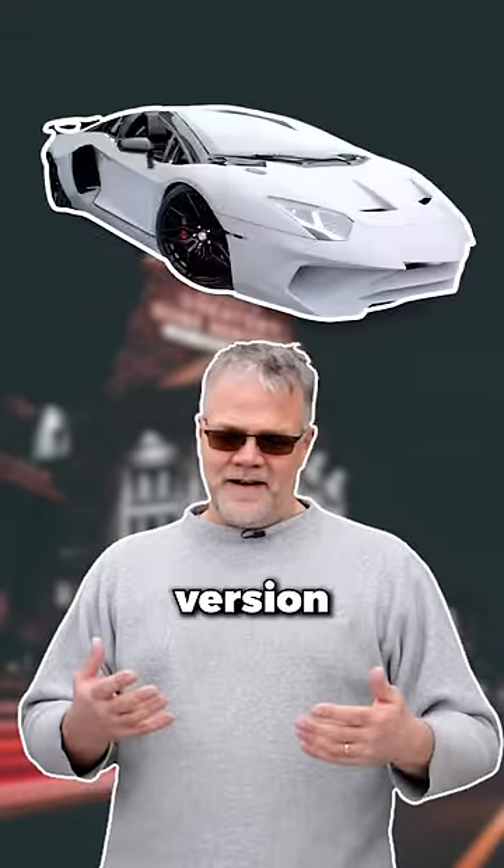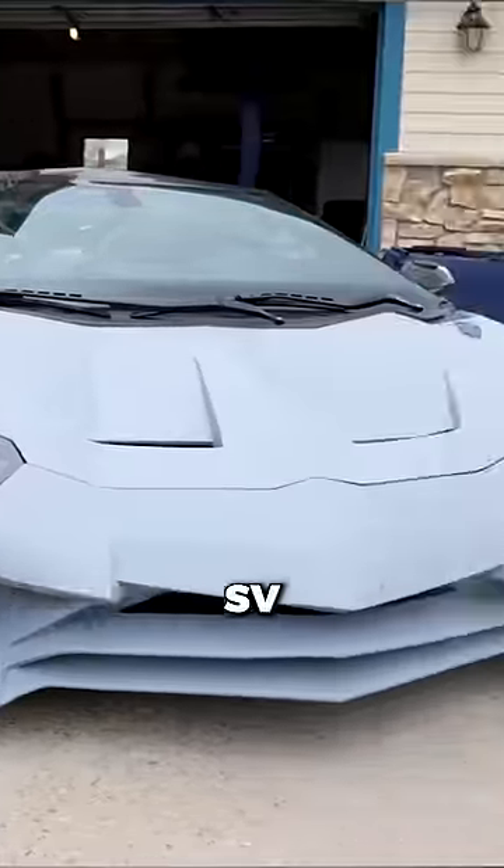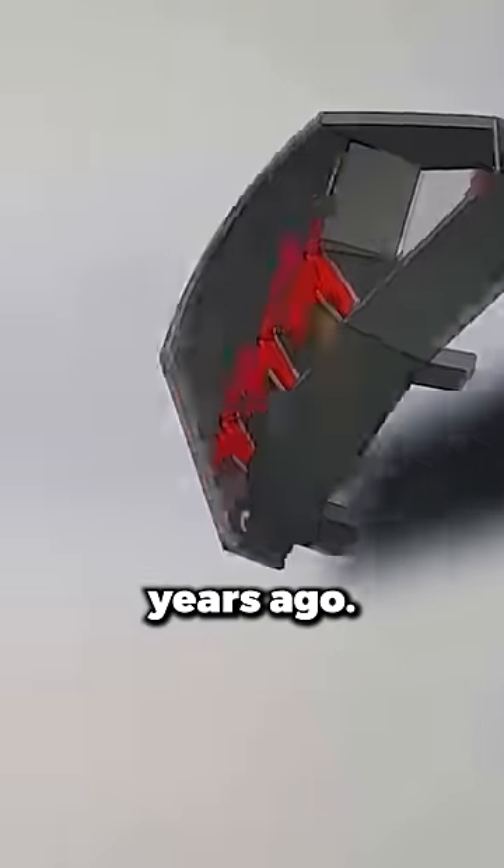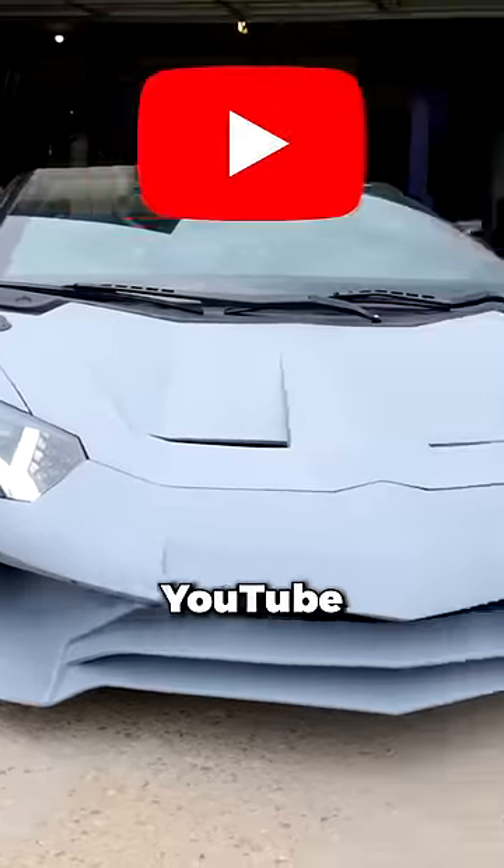Sterling Backus 3D printed his own version of the Lamborghini Aventador SV. Sterling knew nothing about 3D printing when he first started this project five years ago, but he taught himself everything on YouTube University.